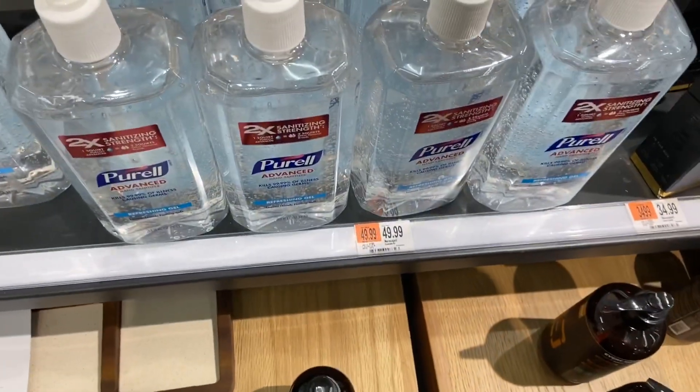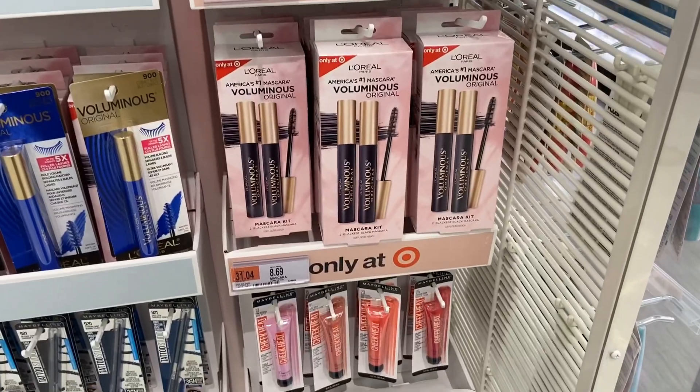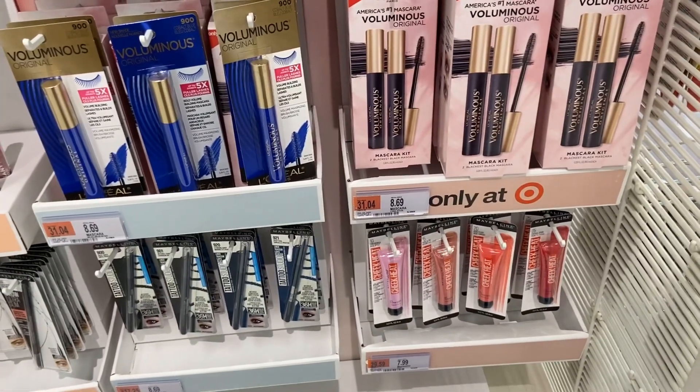I thought this Puro was $49.99 — I used to love this. It's $8.69 for two — that's so good!